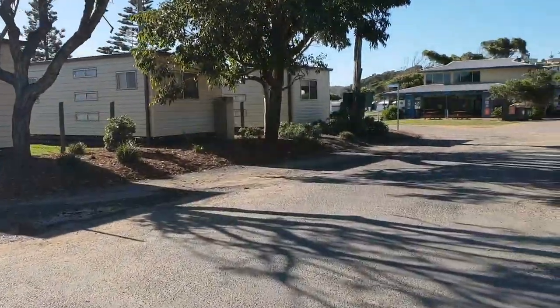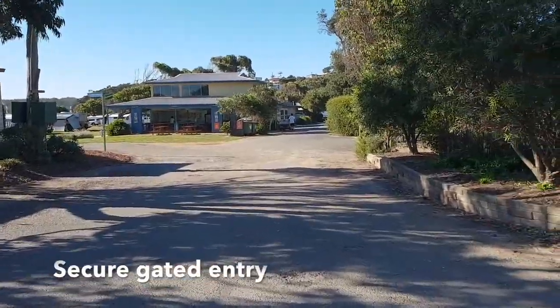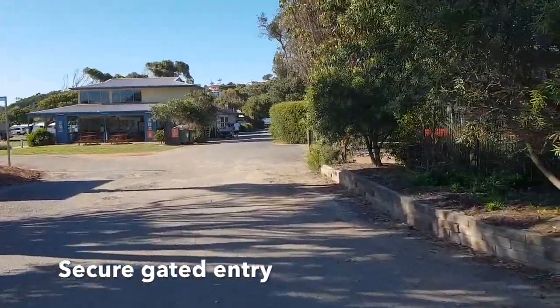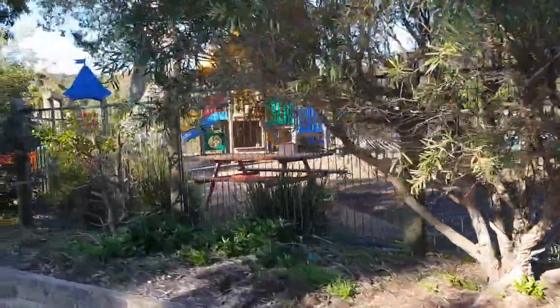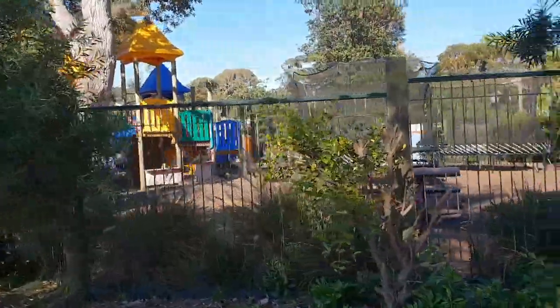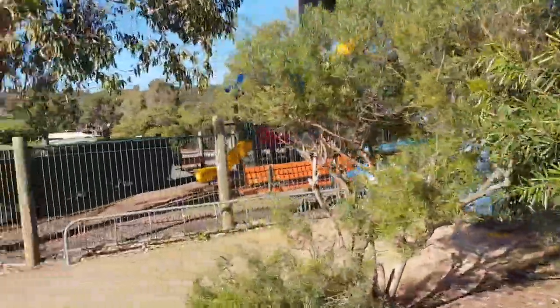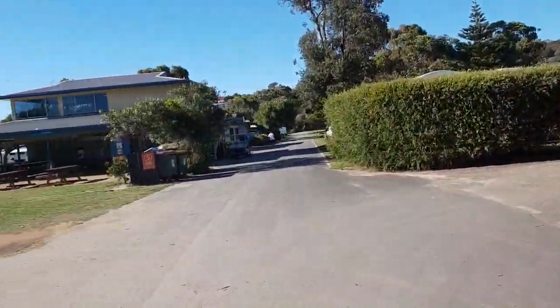You might have noticed there's a security gated entry. Here on my right there is a children's playground as well — you can see it's all set up there, great trampolines, plenty of fun to be had.